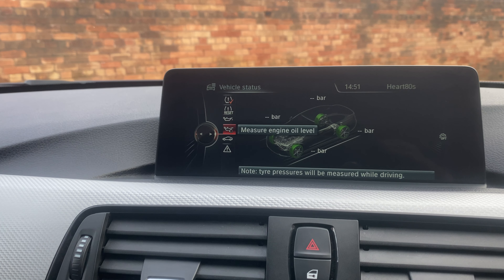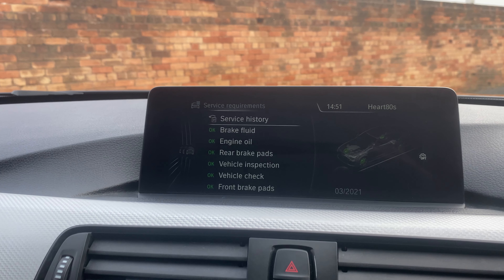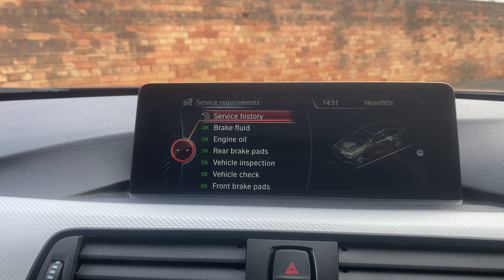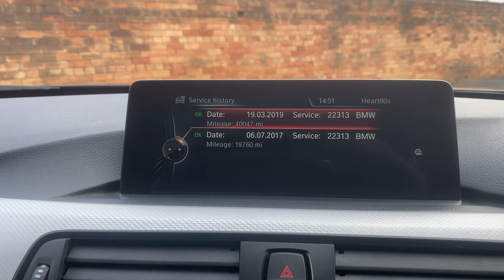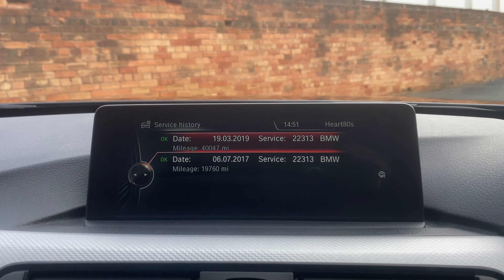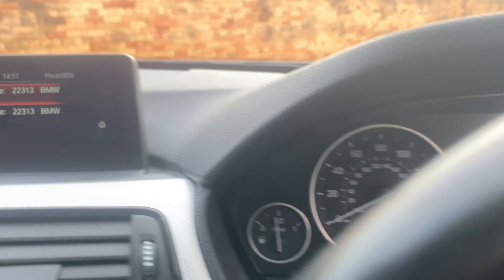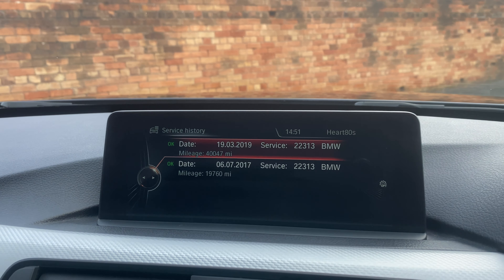Checking the vehicle status — no service requirements at the minute, everything is green. It has BMW service history; a service was done at 40,000 miles and it's currently on 53,000, so it doesn't need anything at the minute.